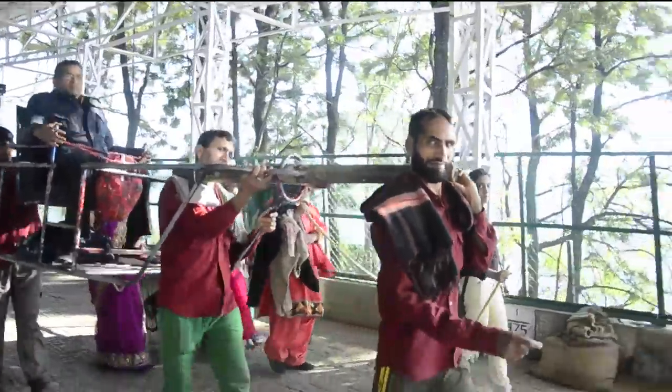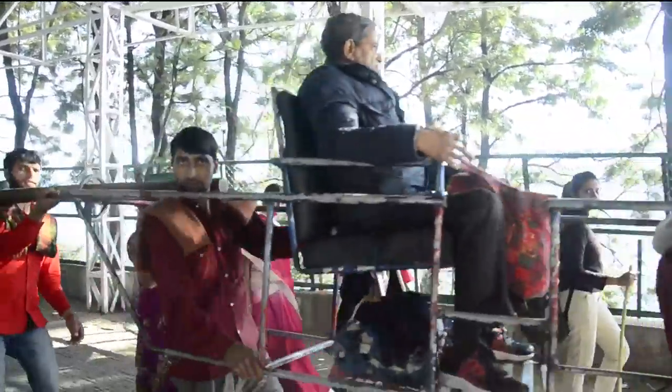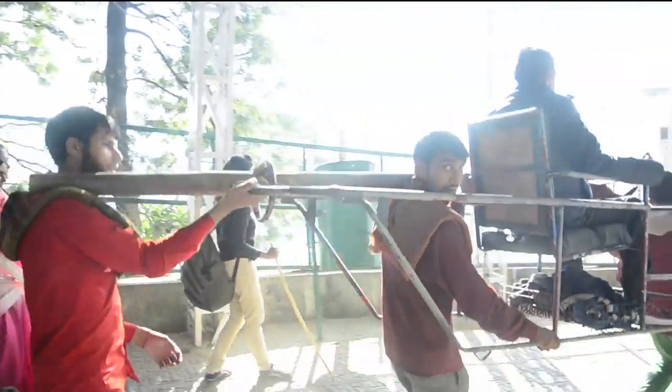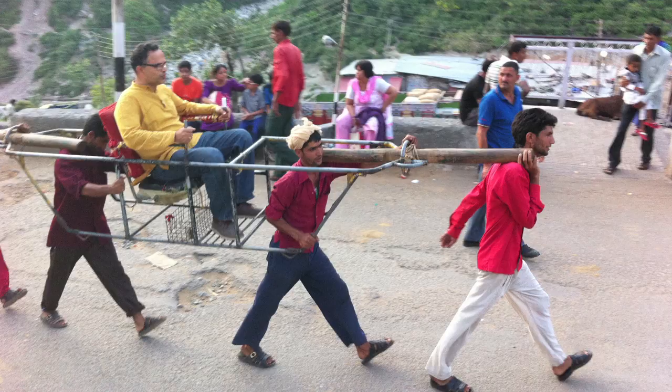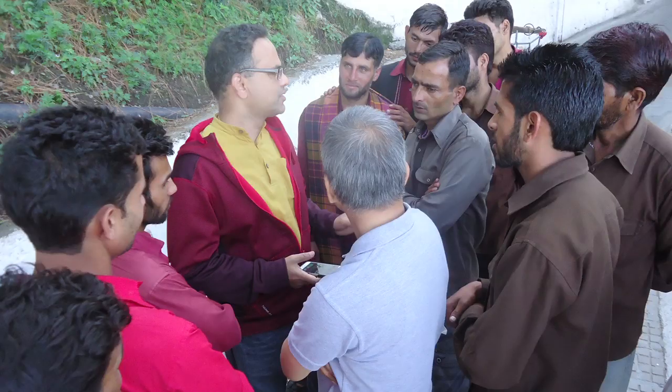The context refers to understanding the user's socio-economic, cultural, and environmental conditions. We made a trip to Katra for a first-hand experience of the journey to Vaishno Devi — on a palki, of course. The trip gave us an in-depth understanding of the porters' needs and made us very empathetic toward them. We learned to appreciate the special requirements of the terrain.